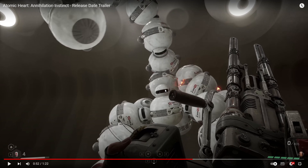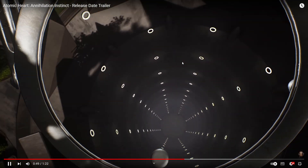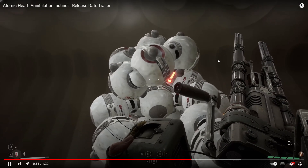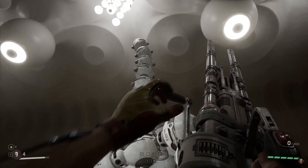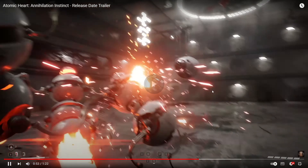I'll replay Atomic Heart off camera just so I can remember all the names before the DLC comes out. Here we have that enemy I was talking about — all of them connecting together to make a massive, spider-like creature. Kind of like the worm creature in the forest.